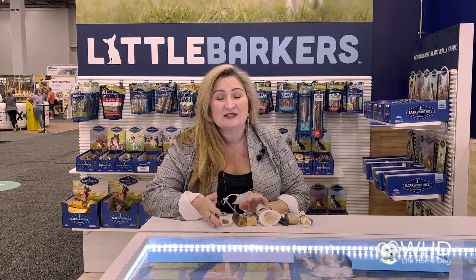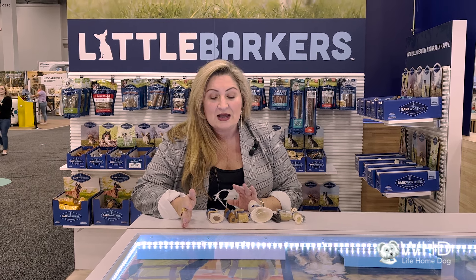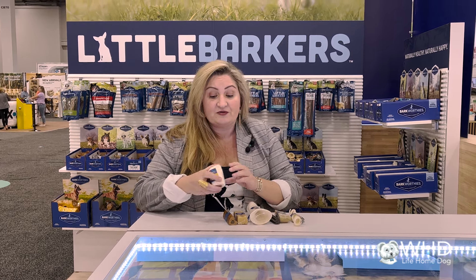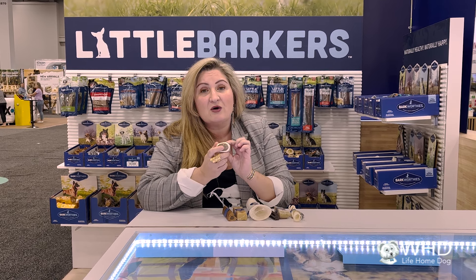A lot of people don't understand that dogs need to chew their whole life, not just when they're teething as puppies, which we know they need it then. We know that they'll chew the wrong things if we don't introduce them to the right things. We've got a lot of products that are great for that, like stuffed shin bones that'll occupy dogs for hours.